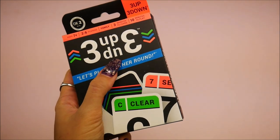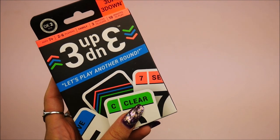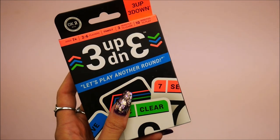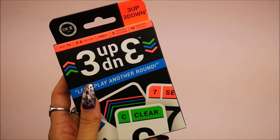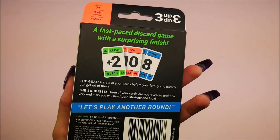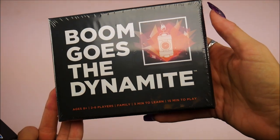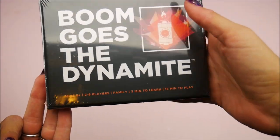Are you guys familiar with this game or with this one? Let me know. Now we've got Three Up — I was trying to read that. It looks almost like another round, two to six players, ten minutes to play — a really quick game. Looks almost like Uno but I don't think it's Uno, kind of weird, something different.